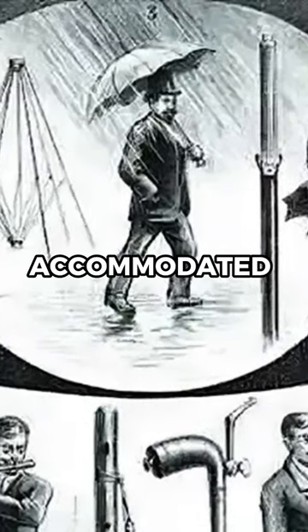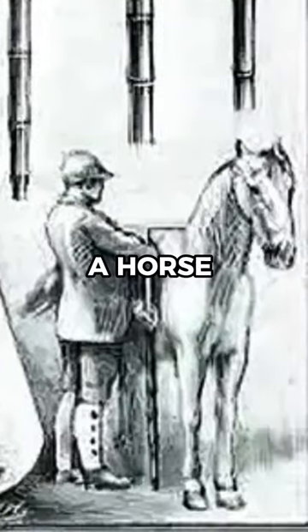This multi-purpose cane accommodated all a gentleman's needs, from measuring a horse to playing the flute.